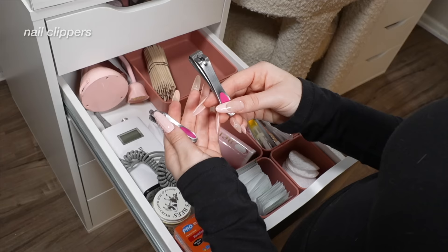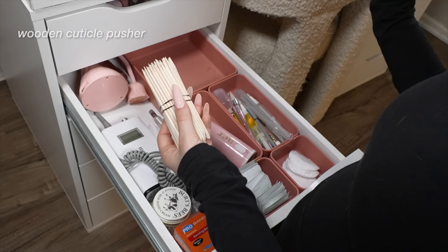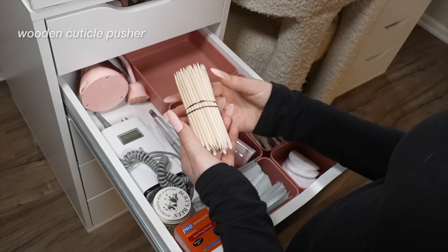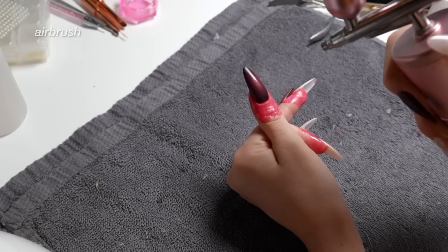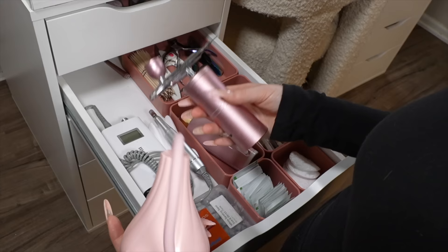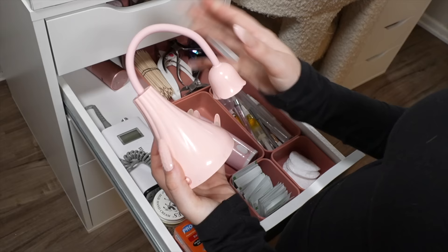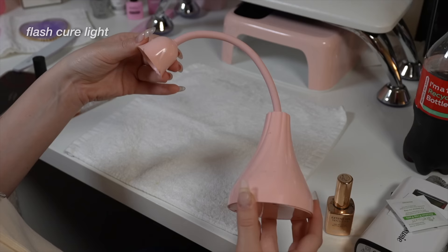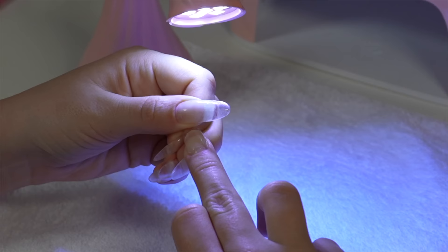I have two more pairs of cuticle nippers — one for removing tiny gems before removing my nails, like little pearls or rhinestones, and one for bigger gems and to trim nails in a specific shape. Then I have normal nail clippers mainly for my toes during a pedicure. I have all of my wooden cuticle pusher backers. If you're not as experienced, I'd definitely say to start out with either wood or rubber cuticle pushers — jumping into the metal ones isn't a great idea because you can actually damage your nails.